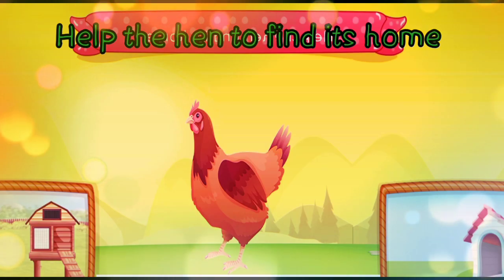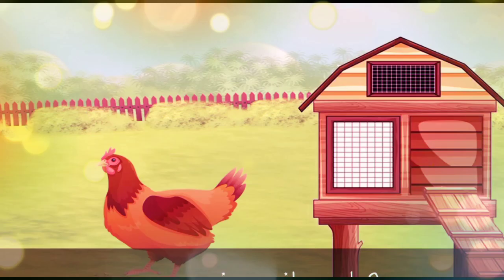Help the dog to find its home. In the shed or in the kennel? The dog lives in the kennel.